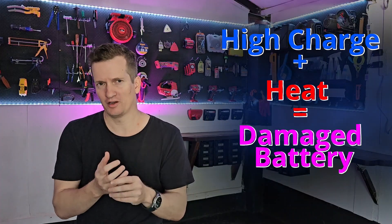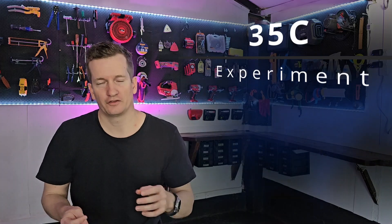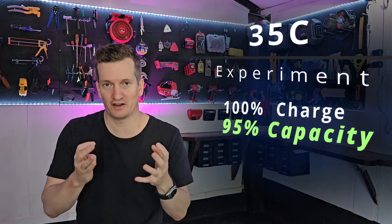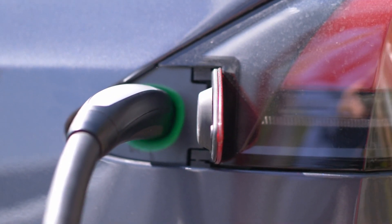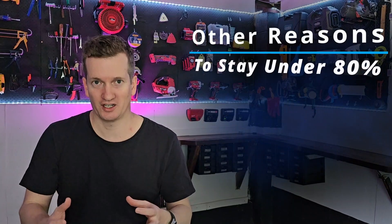Now onto another very similar experiment, where batteries were stored at different states of charge but at only 35 degrees Celsius. The battery stored at 100% charge at 35 degrees Celsius still had 95% of its capacity after 400 days — so very minor damage. With this being the case, why not just say 'don't let your batteries get hot' rather than 'don't charge beyond 80%'? Well, unfortunately we usually cannot control the temperature of our battery — we can't control the weather around us.